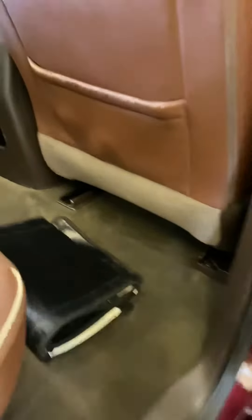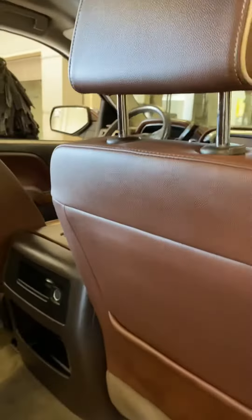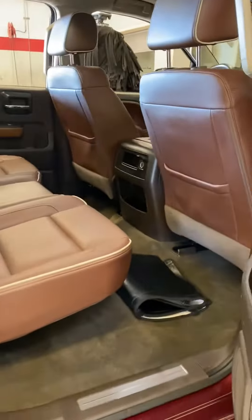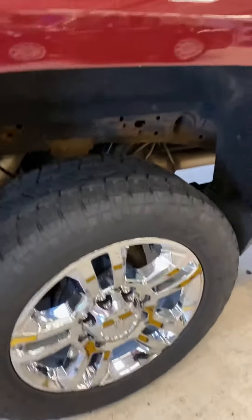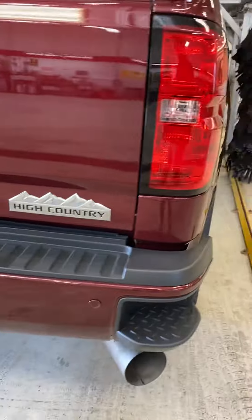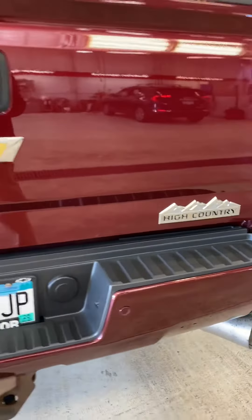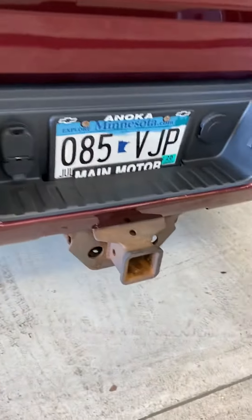Check out the rear seats. You've got memory seats, remote locking tailgate — full package of course.